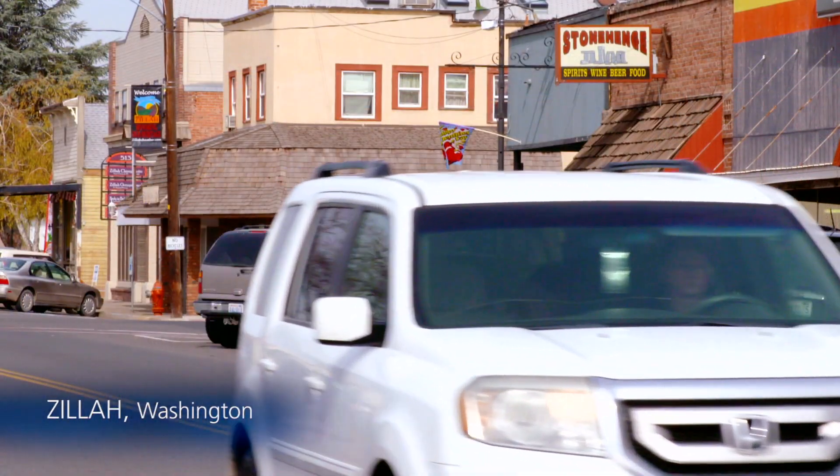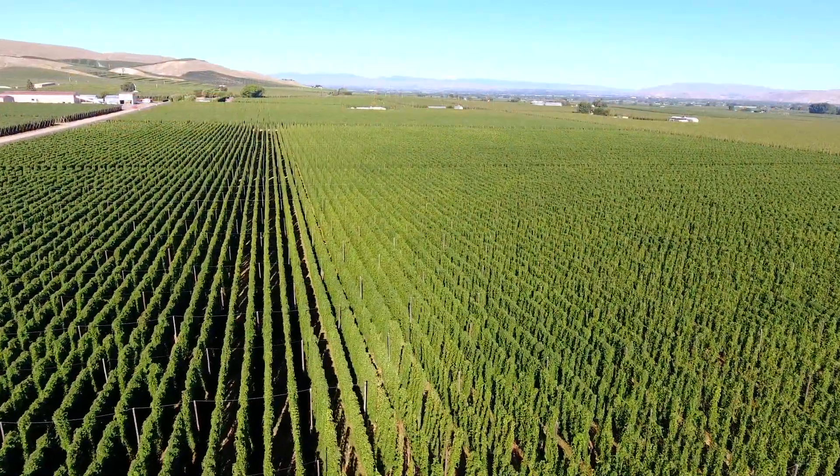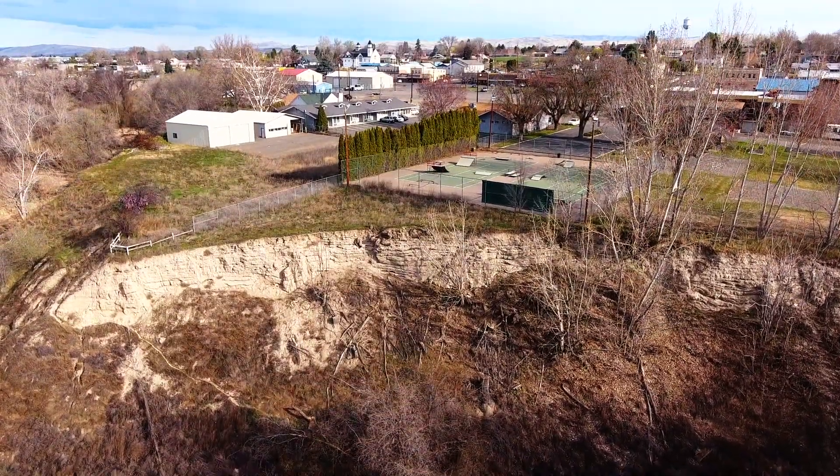This main street of Zillah, Washington, is probably known best for its agriculture — there are orchards and vineyards surrounding the town. But geologists know Zillah because the little town sits directly on top of evidence from giant floods that happened 16,000 years ago.